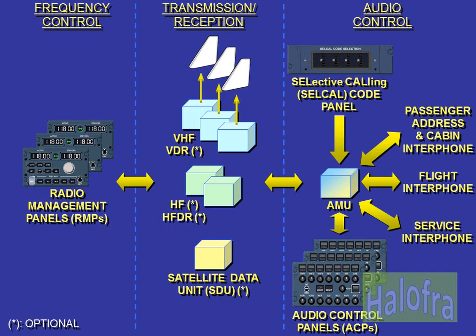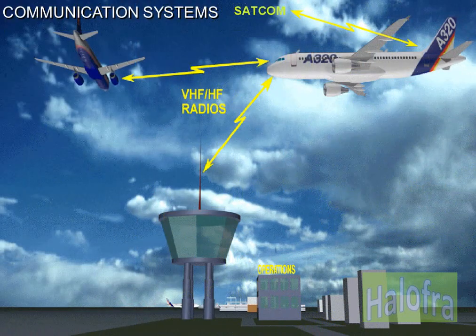The communication system is composed of the radio communication systems and the onboard communication systems. The communication system enables the crew to exchange voice communications and/or data with stations through VHF, VDR, HF radios, and SATCOM.